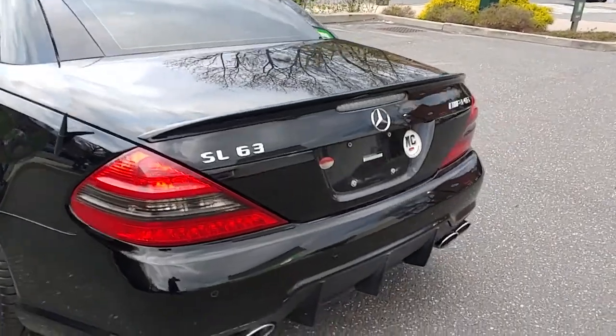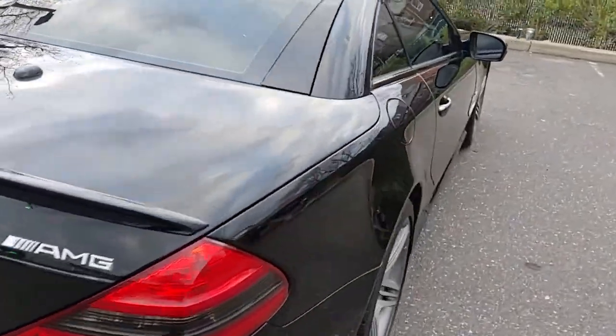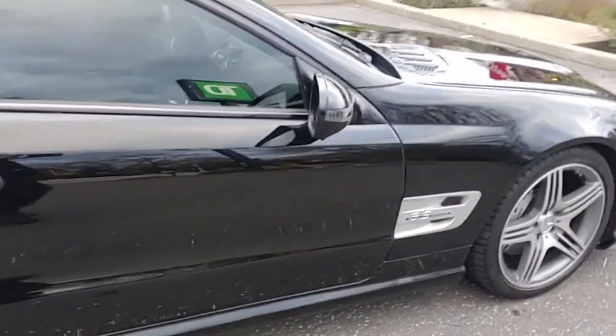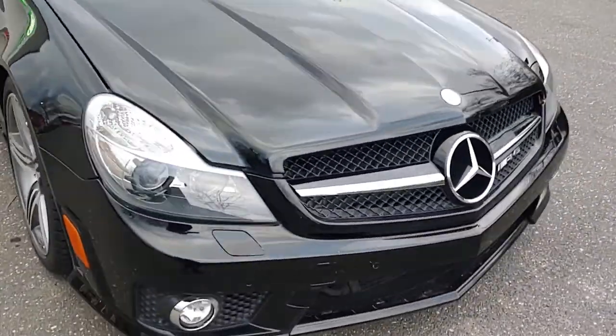Nice clean, shiny paint. Bumpers are clean. No major dents — it does have a ding over here. Sunroof model. Car is straight.